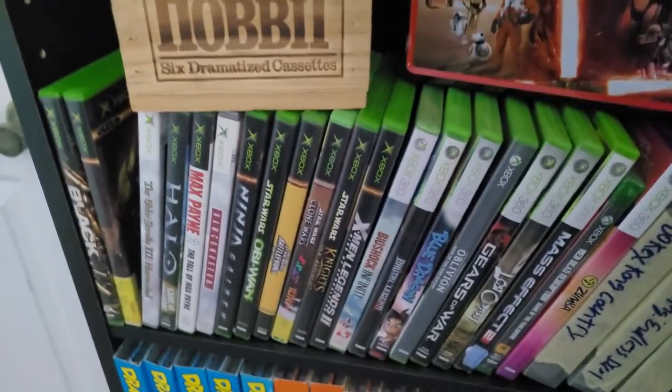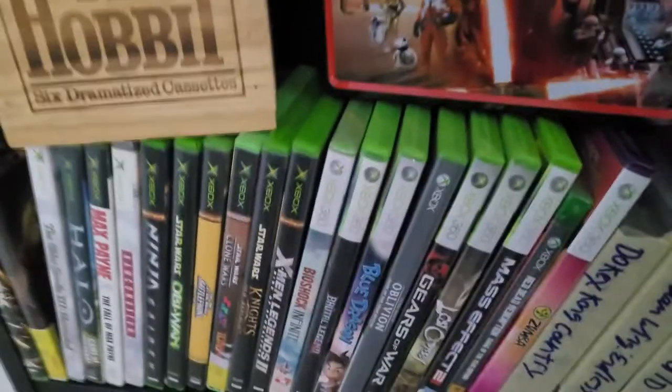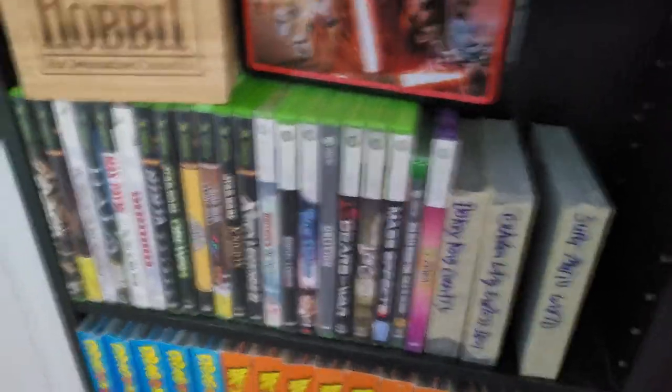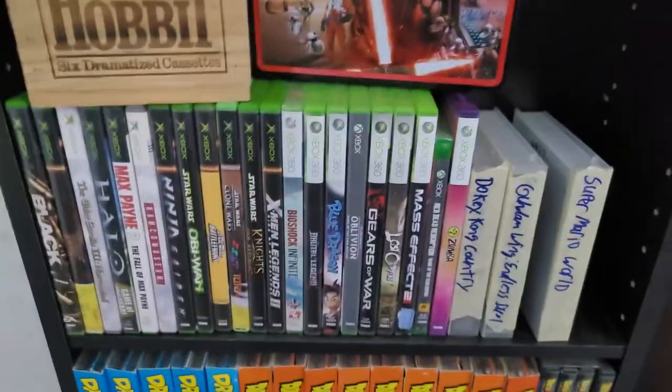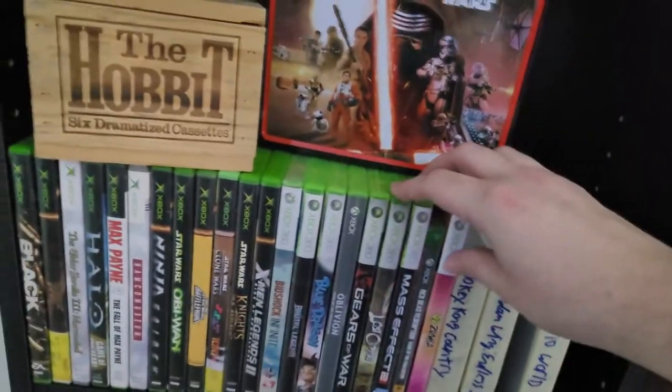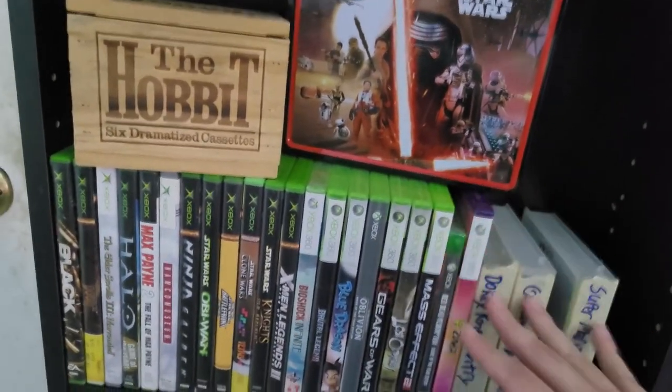Then we've got the Xbox games — Xbox and Xbox 360. Even though I have them, I don't care all that much about the Xbox just in general. It just never really clicked for me. There are some decent games on it though — I actually really liked Lost Odyssey. That was a lot of fun.